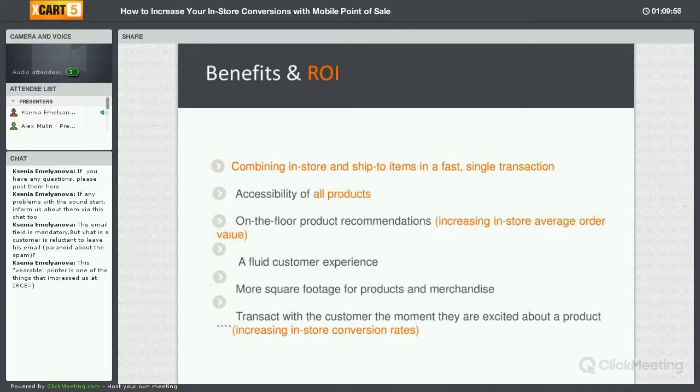It looks like we actually got a question — one of the questions was about the email field: what if customers are reluctant to leave their email because of spam? We got feedback on that from the client using these devices at the Keller Williams show. They said some people were a little reluctant, but once they explained that this is to process your order and send a digital receipt, they were okay with it. There is also a toggle on there that you can set so that they know they won't be getting spam — it's just for processing their order.